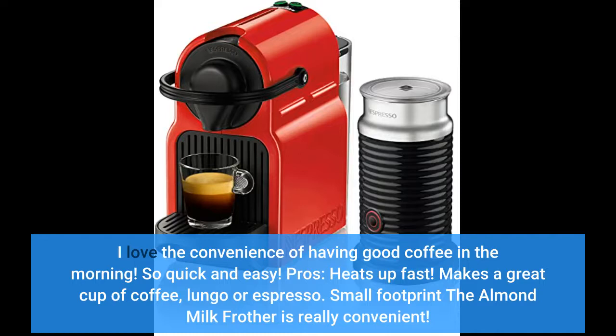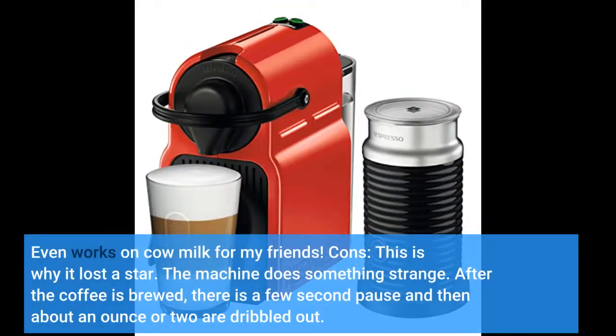Small footprint. The almond milk frother is really convenient. Even works on cow milk for my friends.